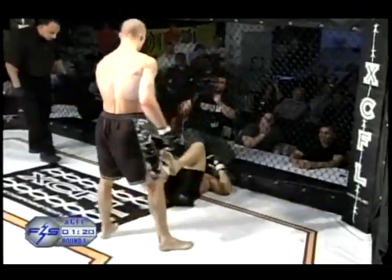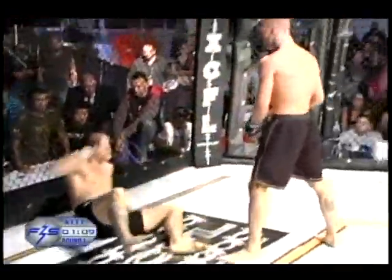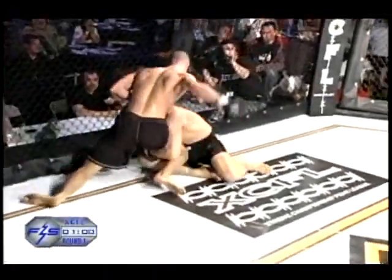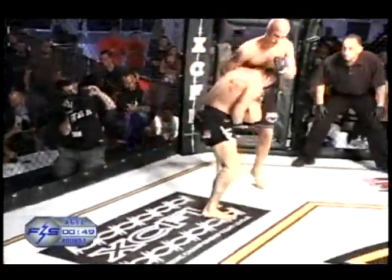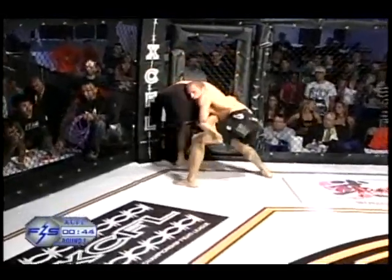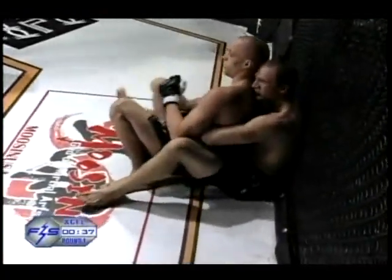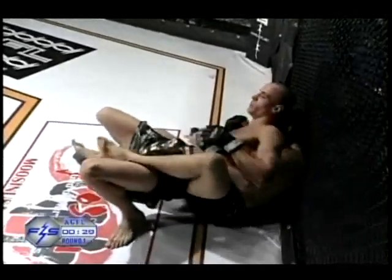He doesn't seem worried about anything. Wow! James, very impressive. Now Chris is in a terrible position right here. James Moran working the quarter Nelson. Chris trying to finish the single leg takedown, cutting to a double — 45 seconds left in the first round. Wow, Chris impressive again. Gets in the back, one hook in. James is going to want to keep him up against the cage, because if they move away, he's really going to be in a bad position exposing his neck.